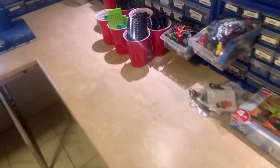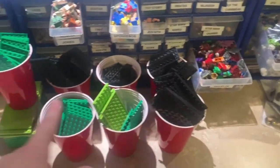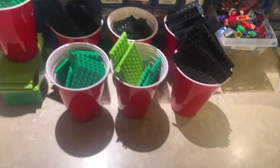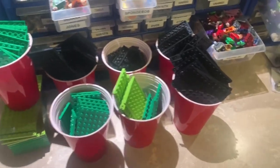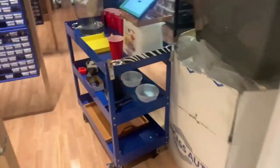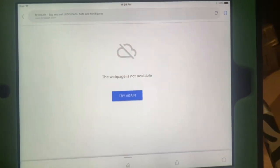I just finished pulling the biggest BrickLink order of the night — they bought a lot of plates, about $80 or $90 worth. That was a nice sale. Now going back to pull the rest of the orders.